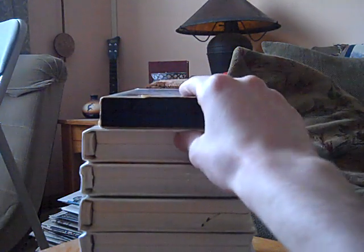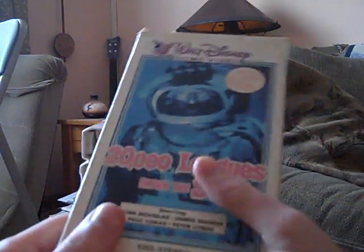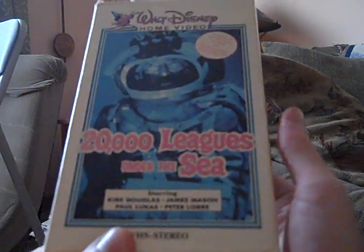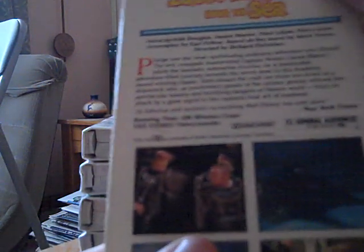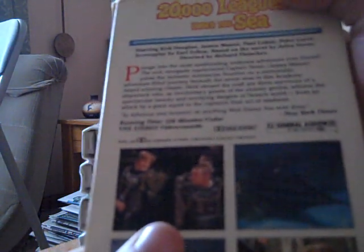Let's start with the cardboard case first. We have a Neon Mickey VHS release of 20,000 Leagues Under the Sea. I know it's my second one overall, but the first in the cardboard case. As you see, here's the spine, top, bottom, and upper spine in the back. It says, 'As fabulous and fantastic as anything Walt Disney has ever done,' as stated by the New York Times.